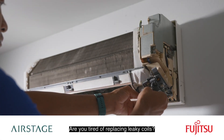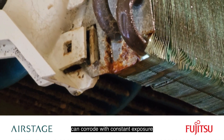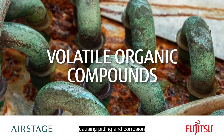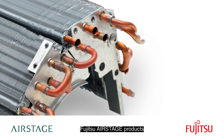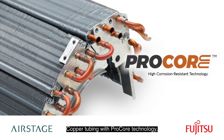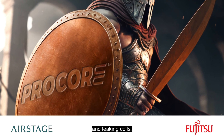Are you tired of replacing leaky coils? We all know that standard copper tubing can corrode with constant exposure to moisture and airborne VOCs, causing pitting and corrosion on the surface of tubing. That's why, since 2019, Fujitsu AirStage products have been using high-corrosion-resistant copper tubing with Procore technology, a powerful defender against VOC damage and leaking coils.